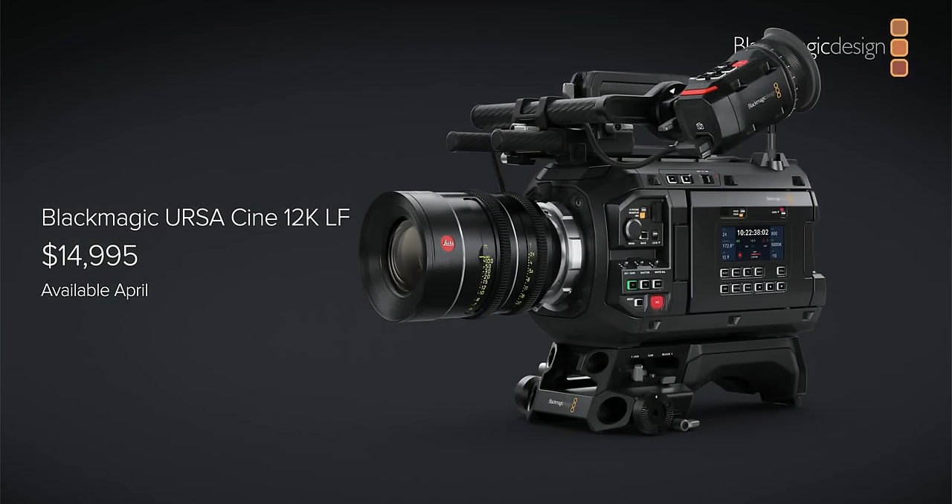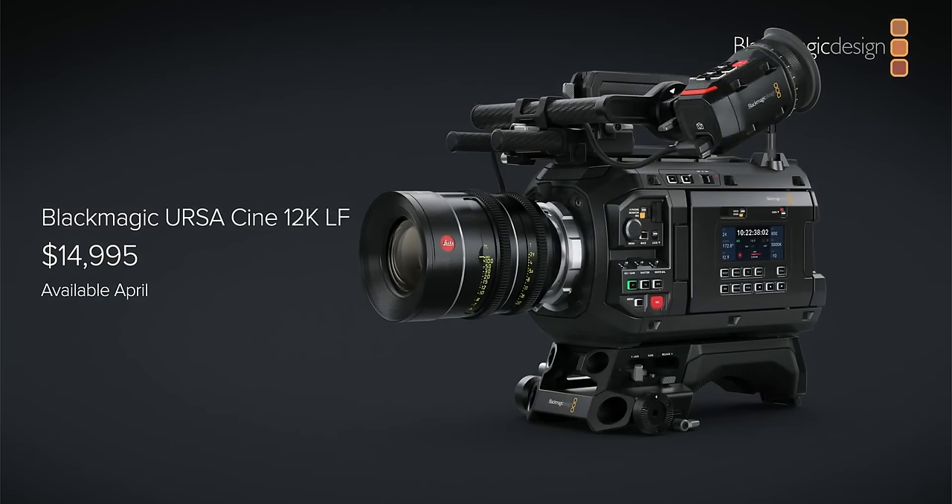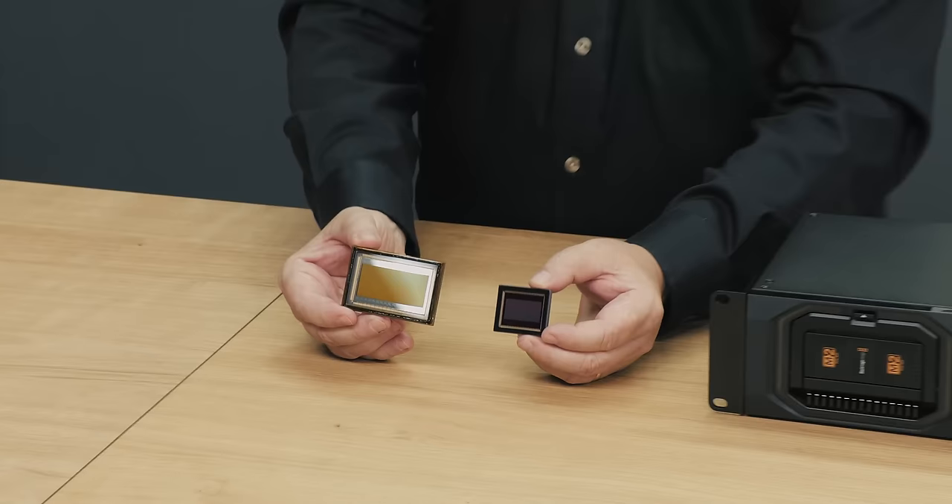This camera is going to be available soon — I think this month. He essentially apologized that it's going to cost quite a bit more than their other cameras. It starts at $14,995 — so $15,000. Anyone who knows cameras of this caliber knows that's an incredible price point. And he also teased the other version of this camera coming out by the end of the year, pulling out a new sensor that's huge and wide — a 17K version.